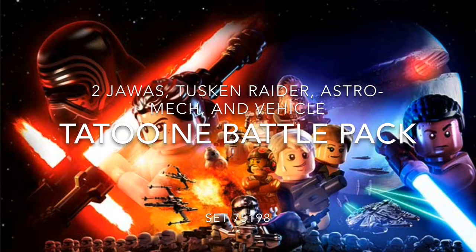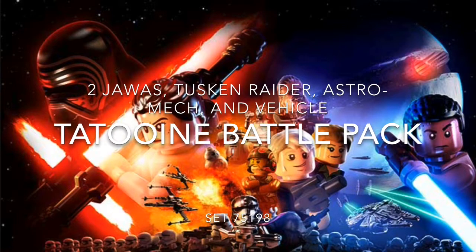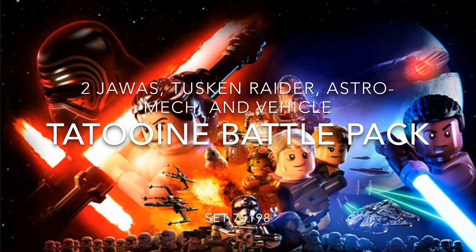It has two Jawas, a Tuscan Raider, an astromech, and a vehicle. I don't know what the set number is — it's probably something with a seven. It will probably be an interesting battle pack, and hopefully it'll be pretty collectible. Jawas are kind of rare, though not too rare.